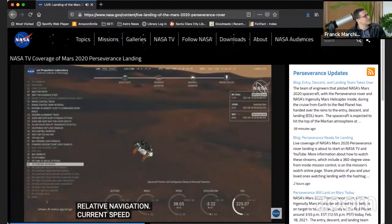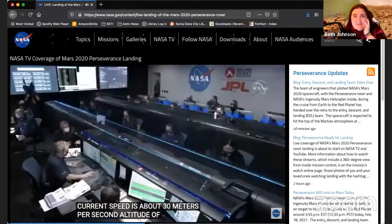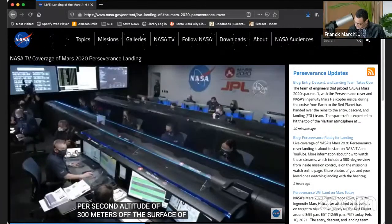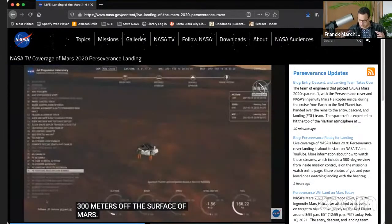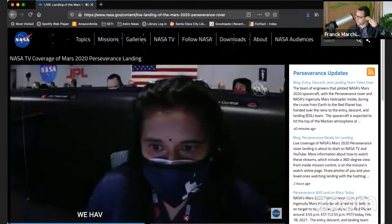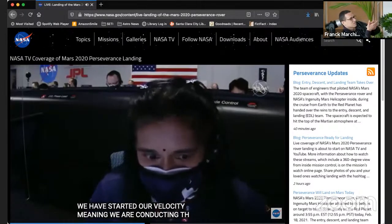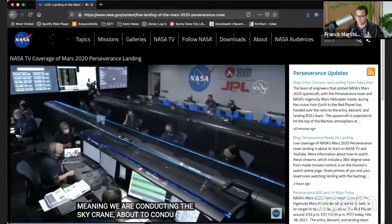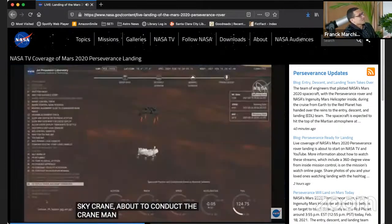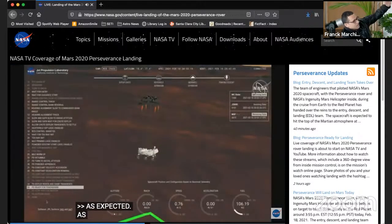300 meters. So now they've activated the small rockets inside to slow it down even more. The next step is the separation, the sky crane. We're going to see a picture of that very soon.